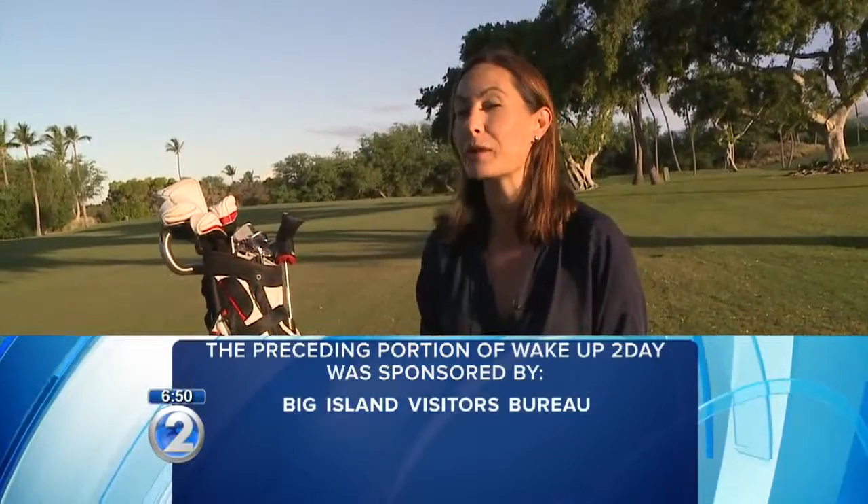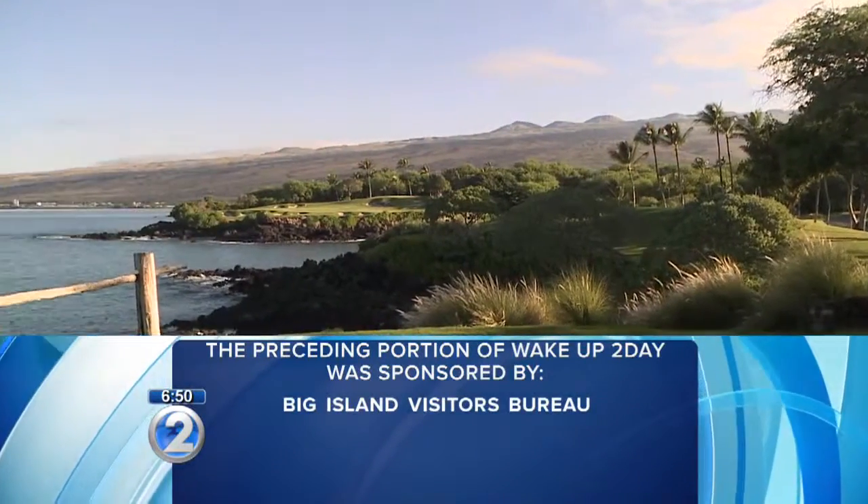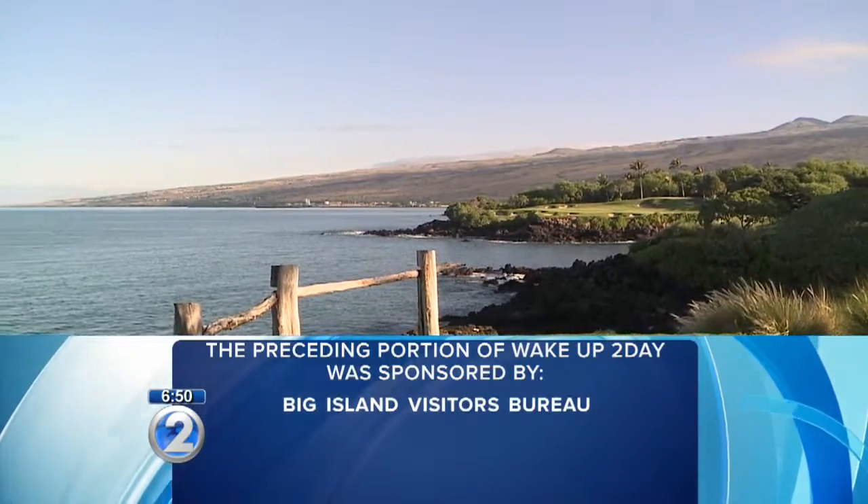Golf board here at Mauna Kea Beach Hotel Golf Course. Now coming up on Living 808, I am going to check out hole number three. I heard it's pretty famous worldwide, so we're going to find out more about that coming up.